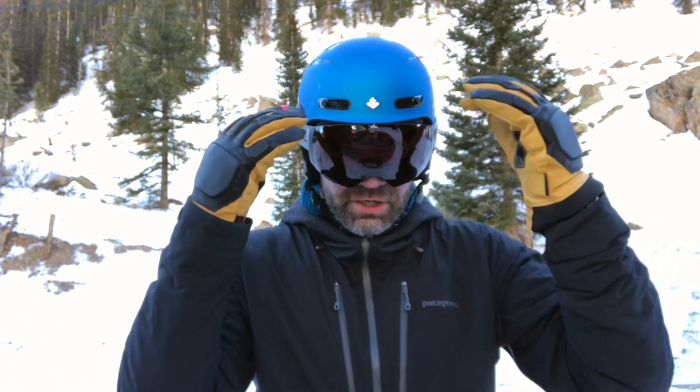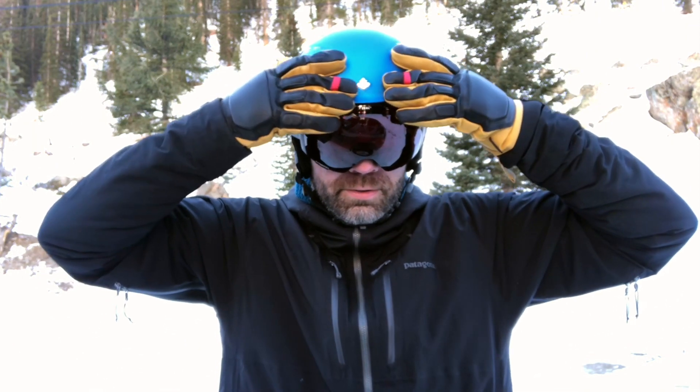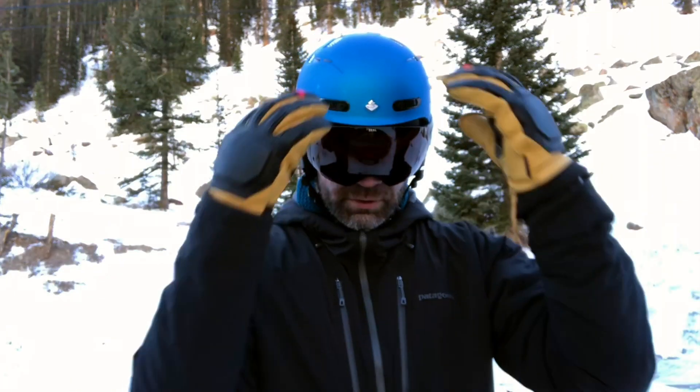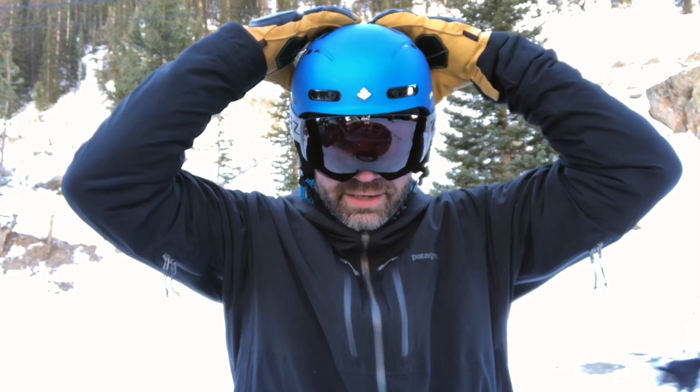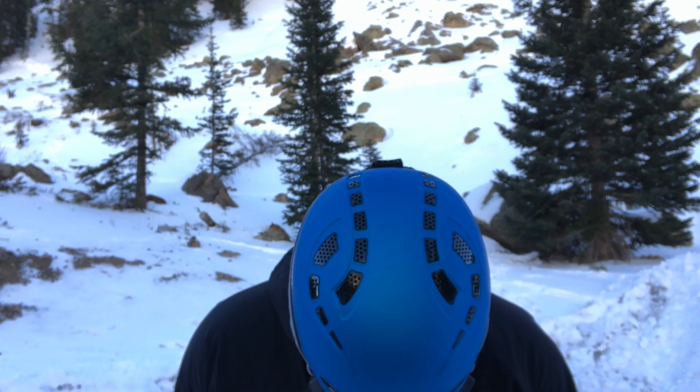It has a lot of features — you probably saw the vents here. Really cool because there are only two ways to adjust it: these two things right here, boom boom, open and closed. They go through a whole system right here, keeping your head nice and warm on cold days like today, or cool on warm days later on in the year.